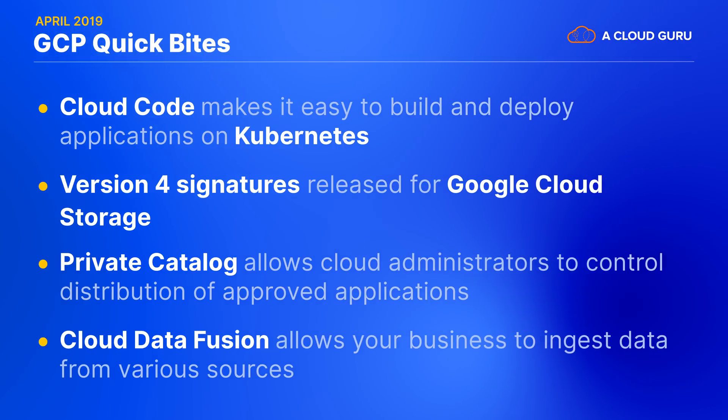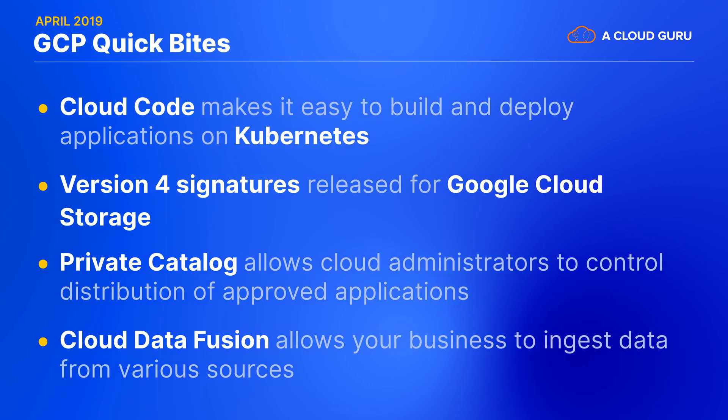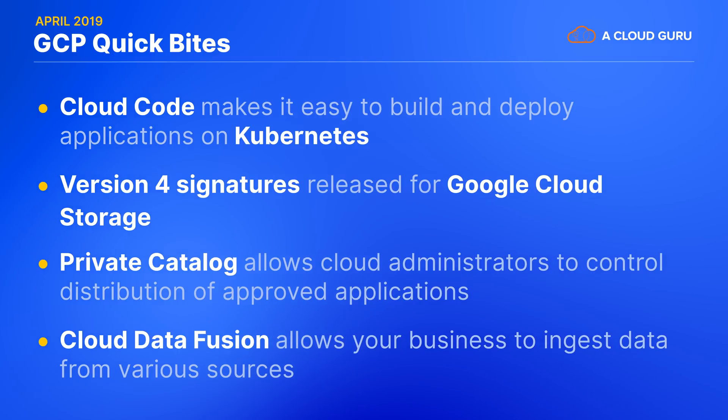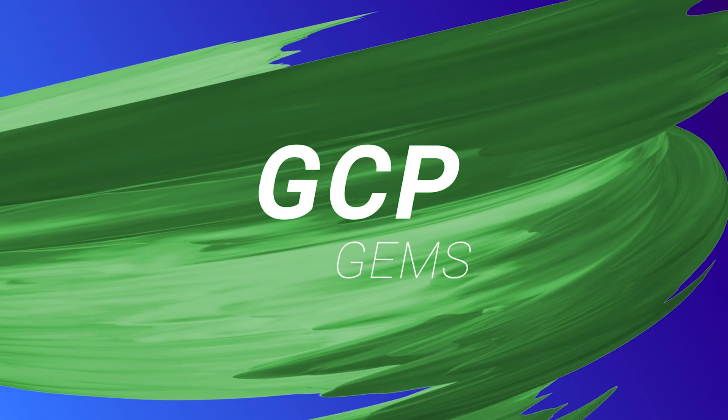Cloud Data Fusion is a fully managed cloud-native data ingestion service that provides hundreds of connectors and allows your business to ingest data from various sources. You can transform this data and then analyze it using BigQuery. It has an easy drag-and-drop interface and it certainly lowers the barrier of entry for big data analytics. Now let's hand it over to Matthias, who was actually at the conference a few weeks ago, and he'll provide you with a quick recap.